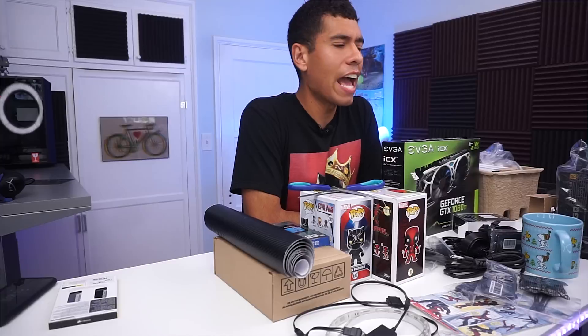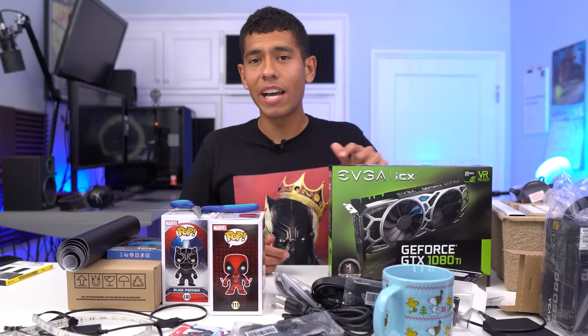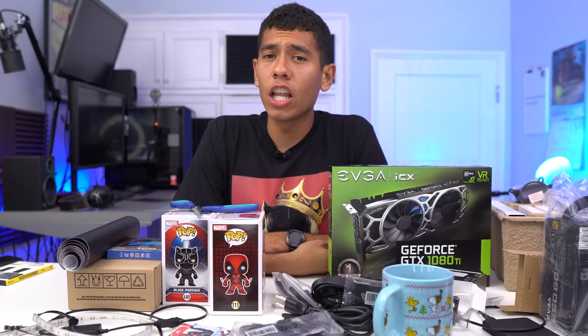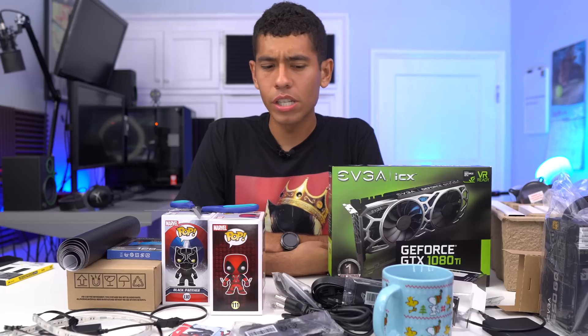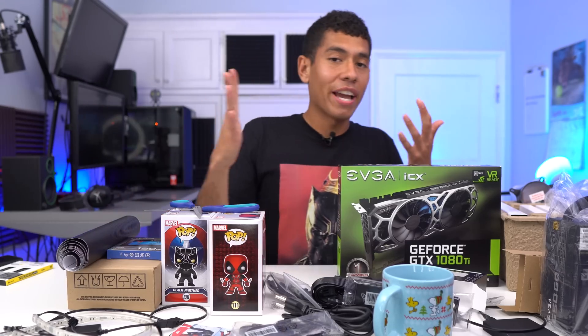GPU prices are still inflated — I paid $950 for the GTX 1080 Ti. The original MSRP was around $750. I got lucky and bought it directly from EVGA's website. If you're looking to buy a GPU used, be careful on eBay — a lot of people mine on cards 24/7 for long periods, which hurts the lifespan, then sell them. I'd really recommend buying a card that hasn't been mined on 24/7.